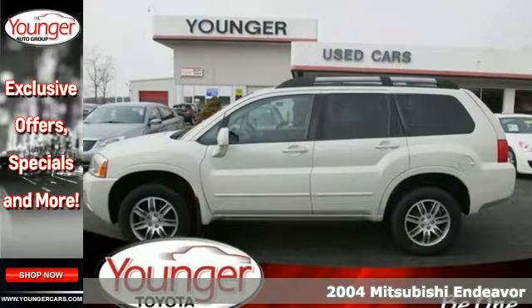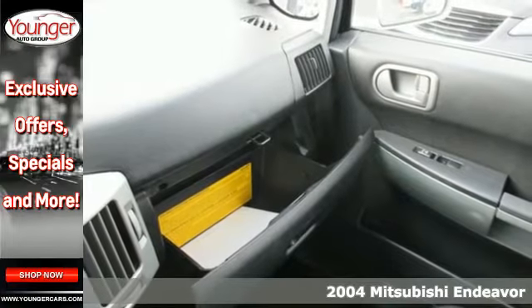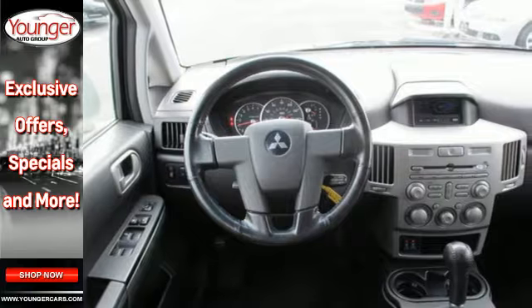Here's a 2004 Mitsubishi Endeavor. Standard features include air conditioning, front and rear adjustable headrests, daytime running lights, cruise control, and child safety locks.